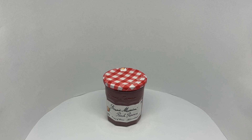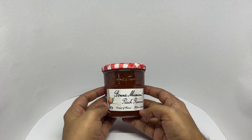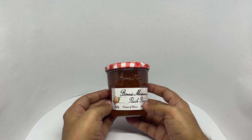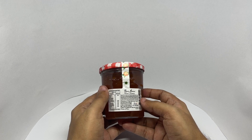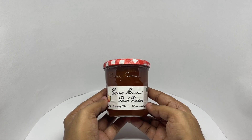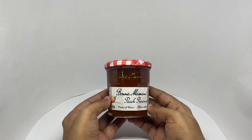Let's take a look at this peach preserve. This is by Bonnie Mammon — peach preserve, product of France. All from natural ingredients, comes in this simple jar. Costs around 545 rupees or about eight dollars. Ingredients are peaches, sugar, brown cane sugar, concentrated lemon juice, and gelling agent from fruit pectin. They are known for their minimal and natural ingredients. So let's taste it.